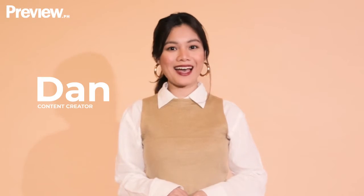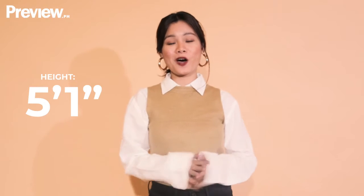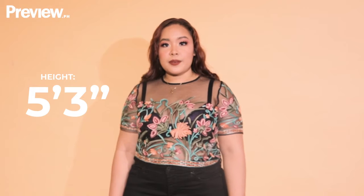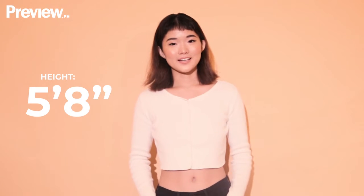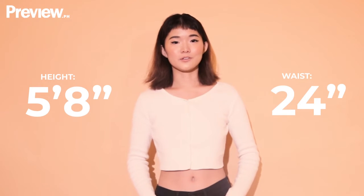Hi, I'm Dan. Hi, I'm Mia. Hi, I'm Mika. I'm a fashion model and student. I'm 5'1, size 25. I am 5'3, a size 33 in jeans. I stand 5'8 and my waistline is around 24 to 25.